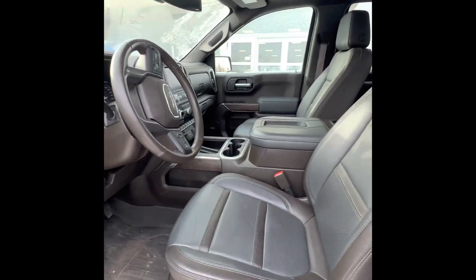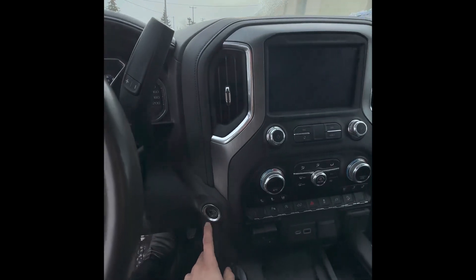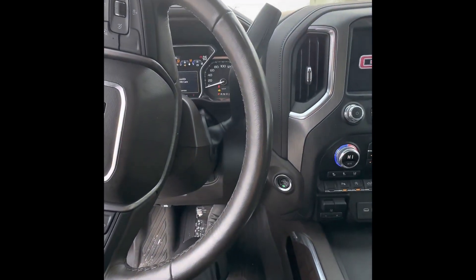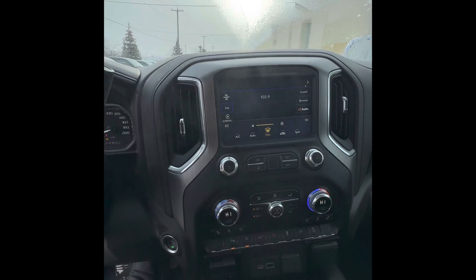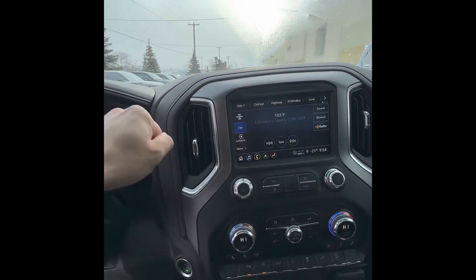As you can see, you've got the two-tone interior — brown with gray — looks awesome. The truck is push start. It does come with a lot of options: parking sensors, auto start/auto stop, and a really nice wireless charger.